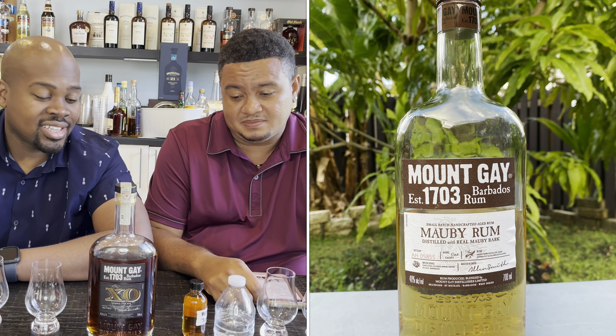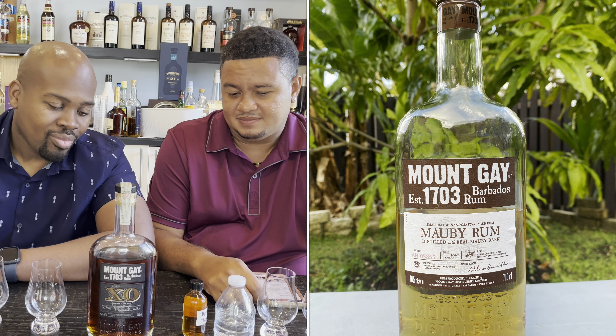I've had this Mount Gay sample from a friend for years — I even have the older label stored away. Finally I was like, you know what, I am going to review this rum. We already did Guyana, we did Jamaica — now we're going to do Barbados. We need to add more Barbados reviews to the repertoire, so we have the XO and the XO Triple Cask.